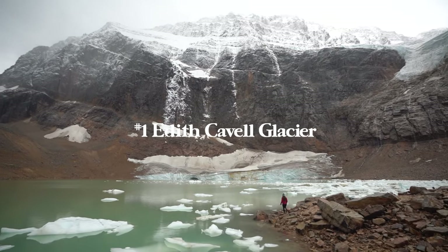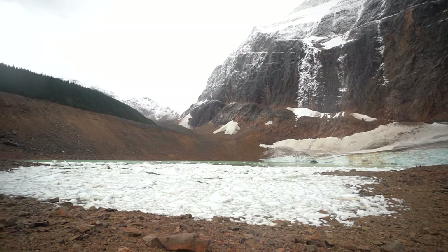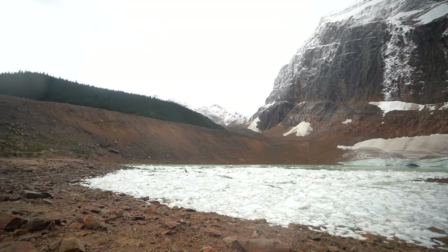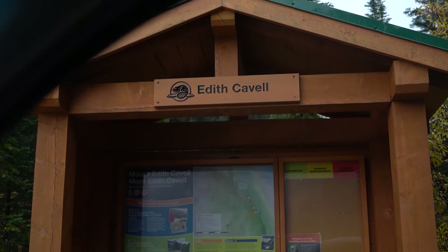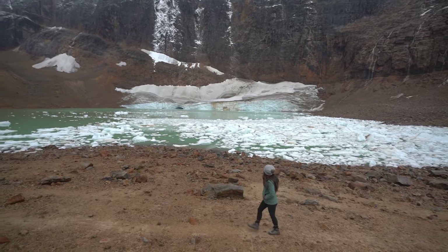First up is one of my favorite places in the Canadian Rockies — Edith Cavell Glacier. If you're going to look for this hike on AllTrails or AllDirections, it'll show up as the Angel Glacier trail. It is 1.1 miles round trip with 275 feet of elevation gain.